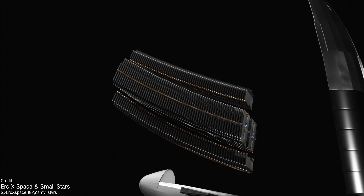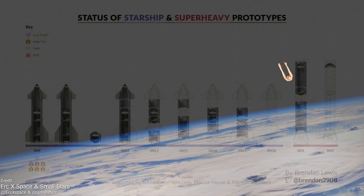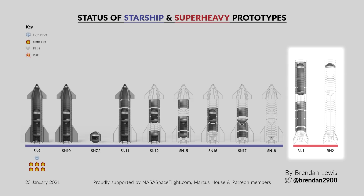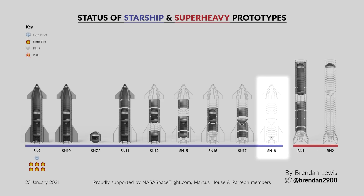I'm beginning the Starship coverage this week once again with the latest infographic from the awesome Brendan Lewis. And now there are two of them — the forward dome of Super Heavy Booster No. 2 has been spotted on site. We also have confirmation that a new Starship prototype is in the works too — the thrust puck of the SN18 was spotted at the rocket farm, which is very exciting news.